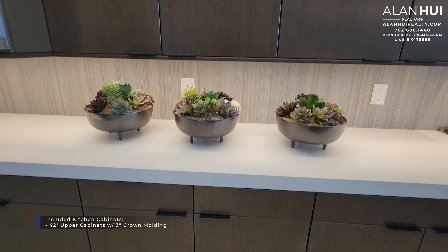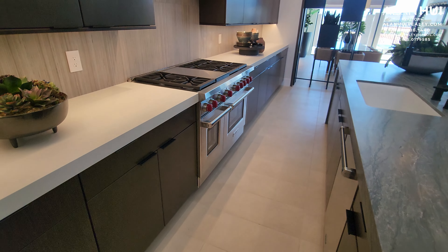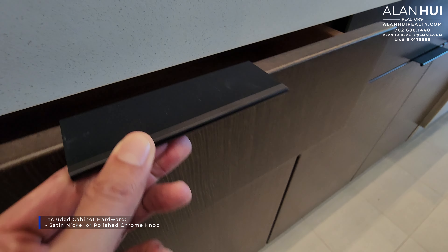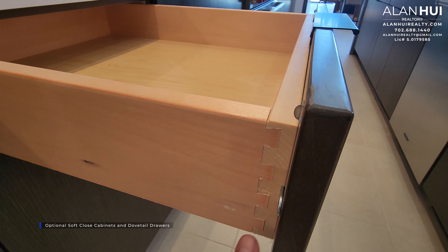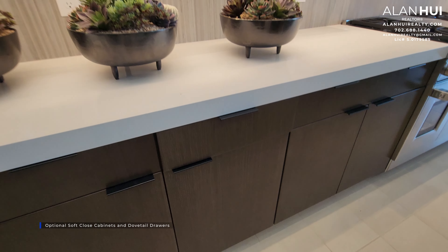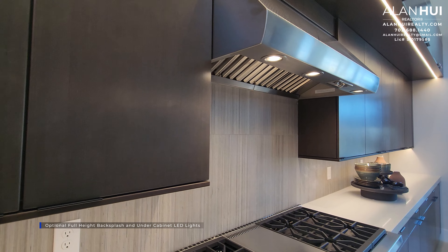The included kitchen cabinets are 42-inch upper cabinets with 3-inch crown molding. The included cabinet hardware is a satin nickel or polished chrome knob. The matte black pull tabs that you see here have been upgraded. You will also have the option to upgrade to dovetail drawers and soft-close hinges, as well as the option to install a full-height backsplash and under-cabinet LED lights.